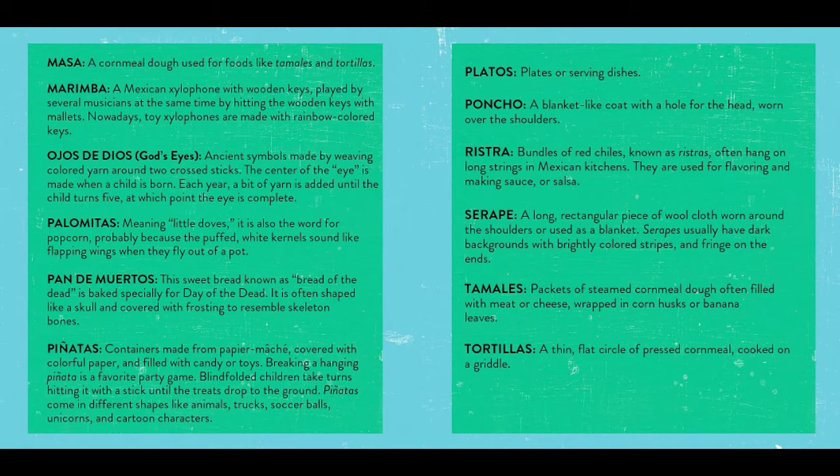Platos are plates or serving dishes. Ponchos are a blanket-like coat with a hole for the head worn over the shoulders. Ristra: bundles of red chiles, known as ristras, often hang on long strings in Mexican kitchens. They are used for flavoring and making sauce or salsa. Serape: a large rectangular piece of wool cloth worn around the shoulders or used as a blanket. Serapes usually have dark backgrounds with brightly colored stripes and fringe on the ends.